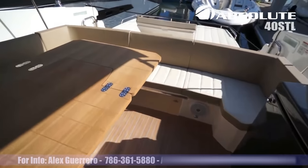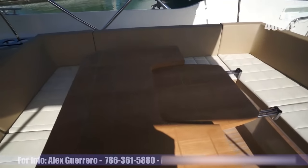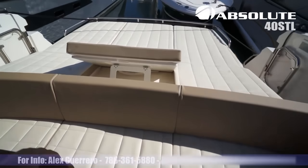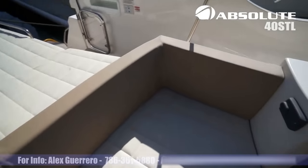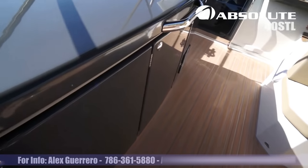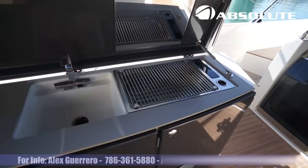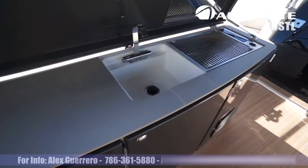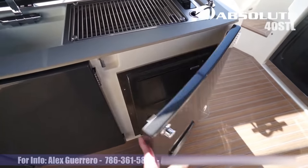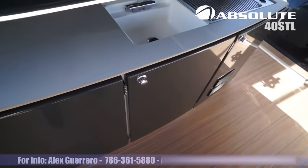Spacious entertaining area back here. Folding table. Controls for your sound system. Nice grill and sink area — you have your outdoor outside galley. Ice maker, fridge and storage.